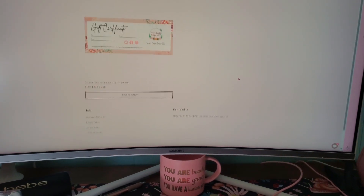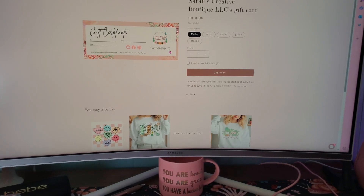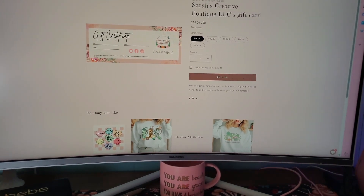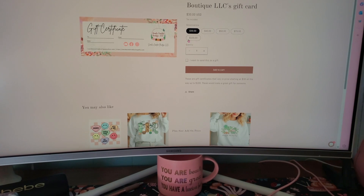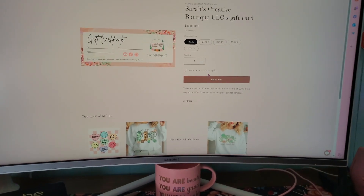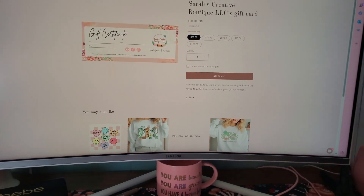The last collection is gift certificates. When you click on here, this is what it looks like — it'll have my business website, my email, and all of that. I have options of $30, $40, $50, $75, and $100. These are really good for gifts for somebody if you don't know what they'd like. You just add it to your cart and go from there.